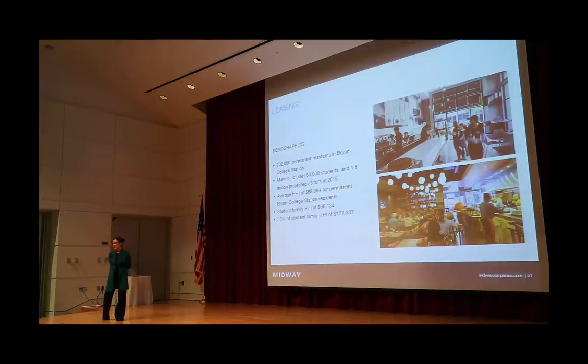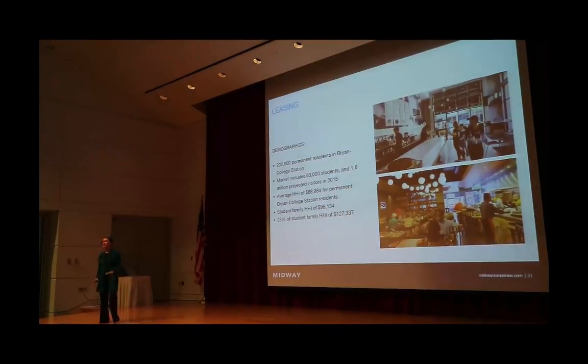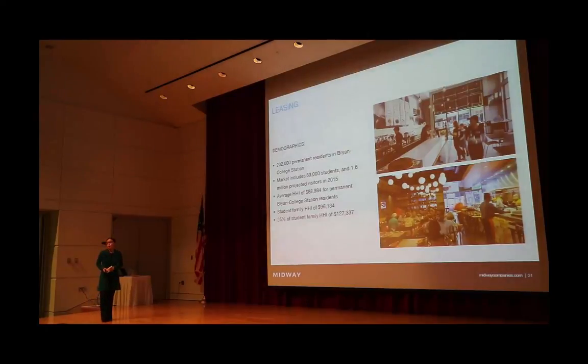I'm going to dive in because I have only 15 minutes to cover the retail leasing portion. It's really important to understand our customer base. Bryan College Station has a little over 200,000 permanent residents, a student population of 63,000, and last year in 2015 we hosted 1.6 million visitors to the area. All of these people combined make up our core customer base — a pretty impressive number of potential customers.